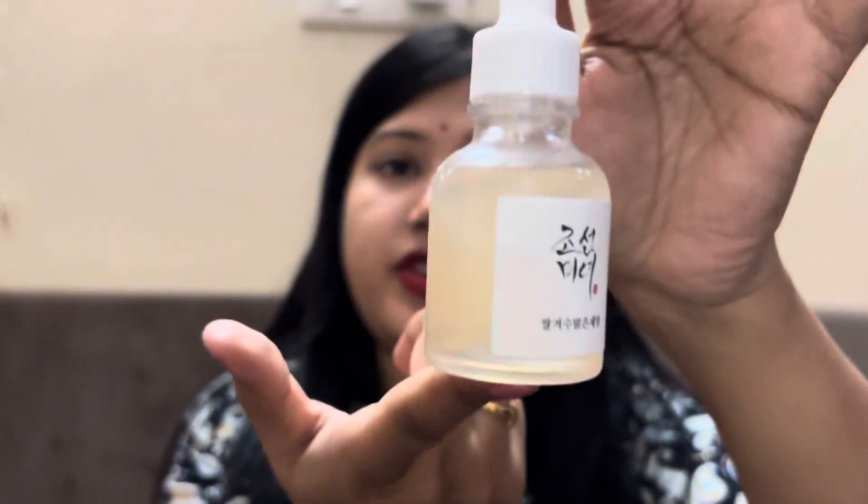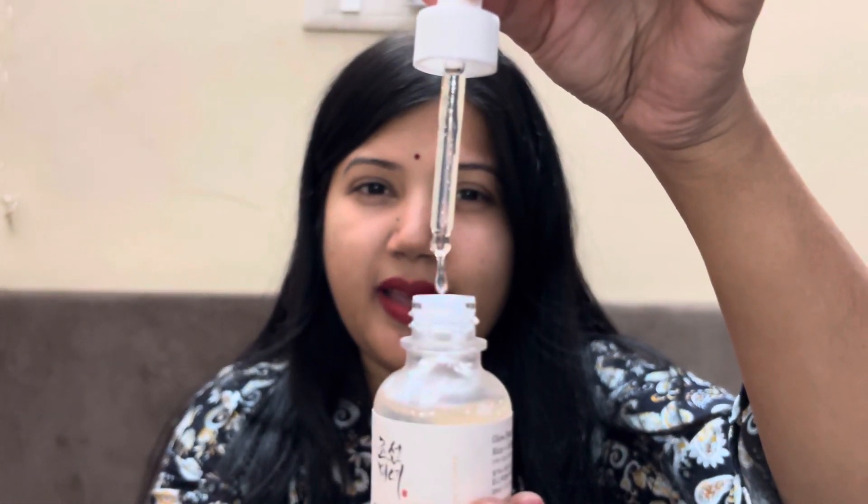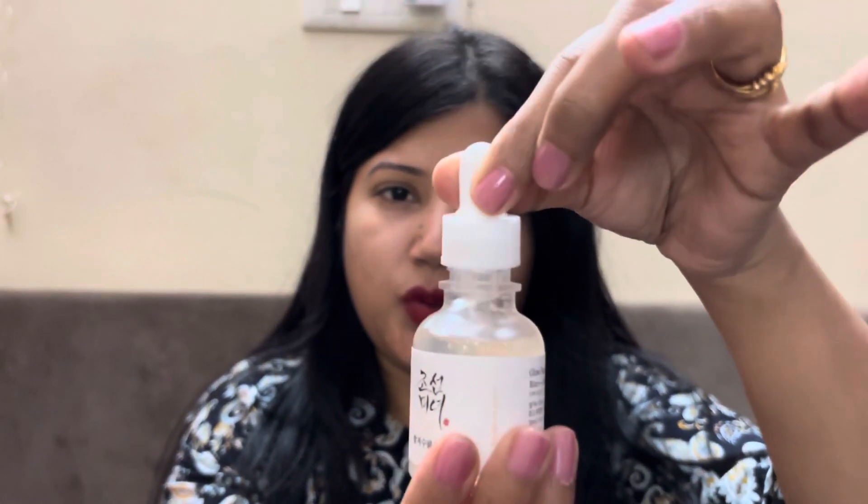You should definitely try this serum — it is rice plus alpha arbutin Glow Deep Serum and it absorbs into your skin so nicely. It is not at all sticky, very watery but very good on your skin. See how clear and runny it is — you can see it.